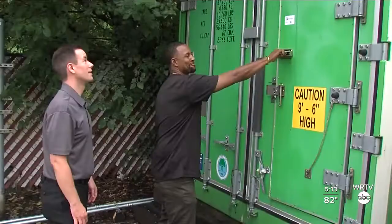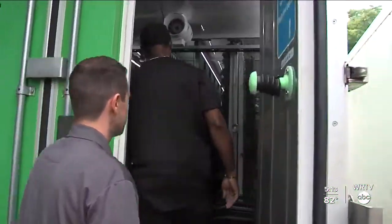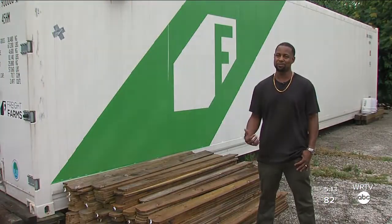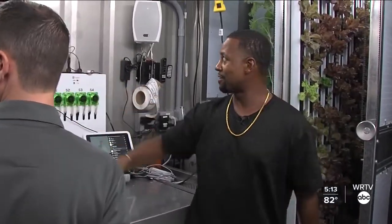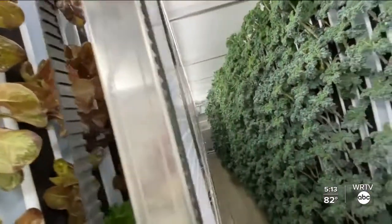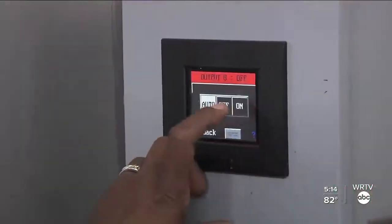Come on inside. These containers are a turnkey solution — it's a freight farm shipping container, which we purchased from a company in Boston, Massachusetts. Everything is controlled by the agrotech right here, and it has a climate sensor. Inside, the container is decked out with temperature and humidity sensors, as well as automated nutrient and light systems.